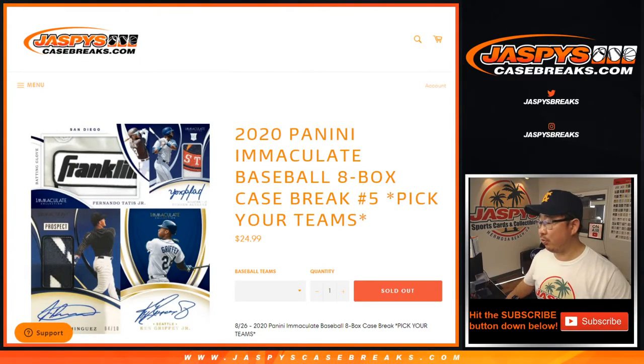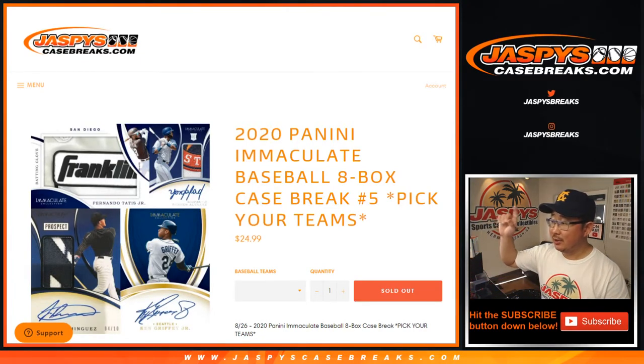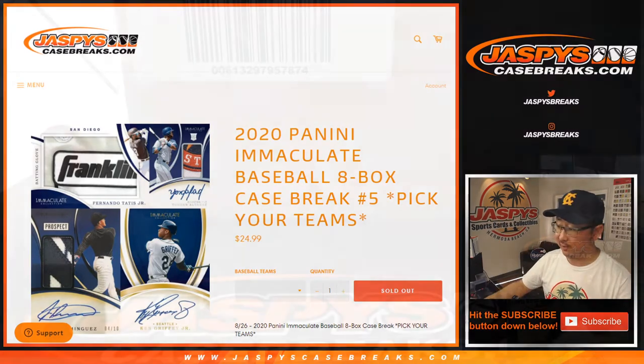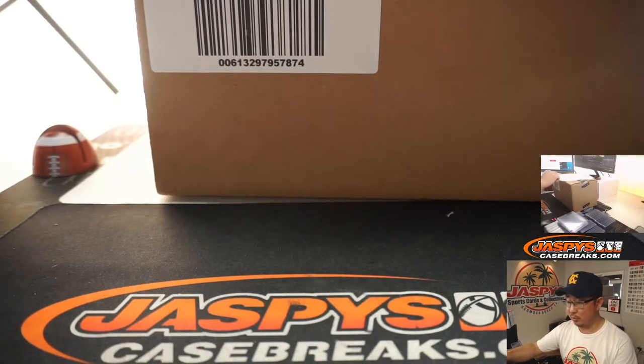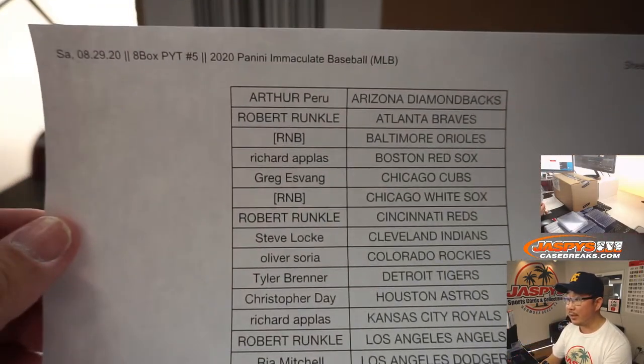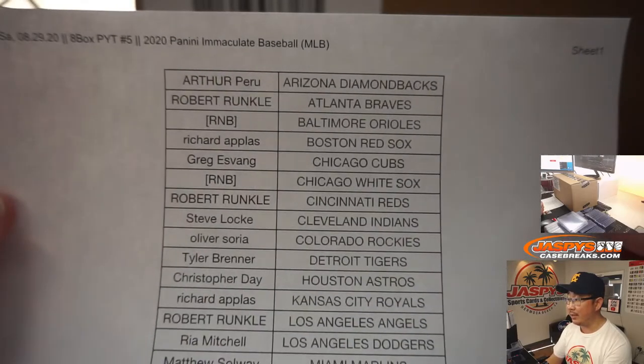Hi everyone, Joe for Jaspi's CaseBreaks.com coming at you with 2020 Panini Immaculate Baseball 8-Box Pick Your Team 5 here on a beautiful Saturday in Hermosa Beach, California. Thanks everyone for getting into the action right here. 8-Box PYT 5, Saturday the 29th.